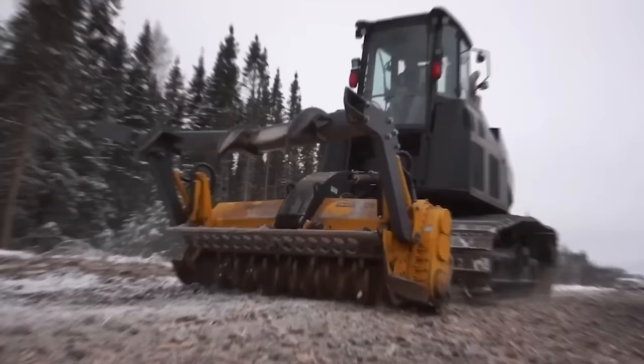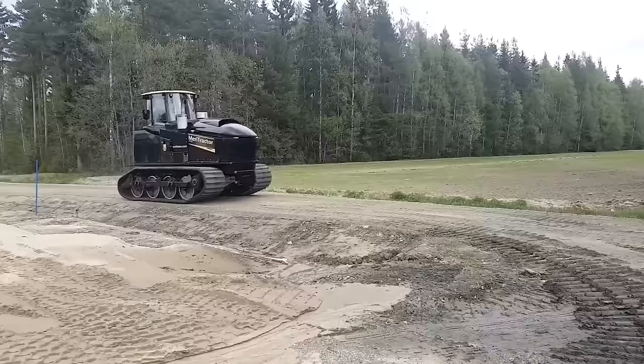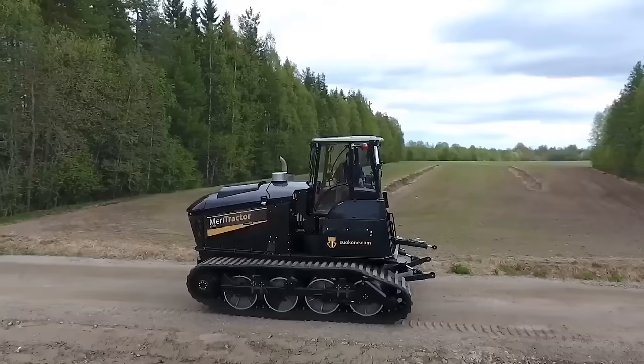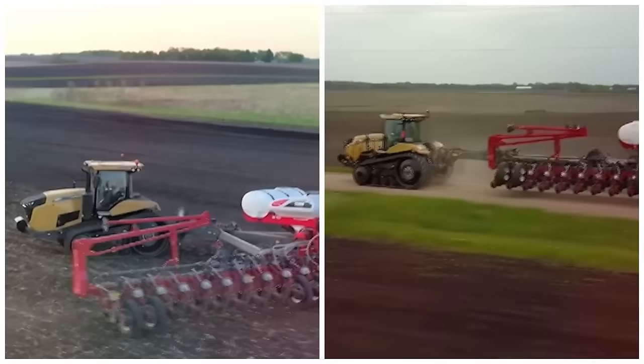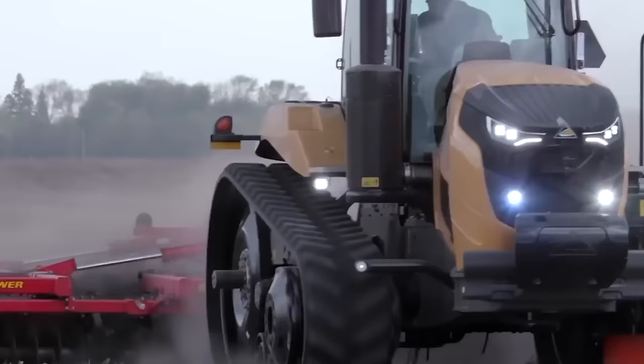The MT700 has a comfortable, air-conditioned cab with a seat that can be turned 180 degrees. During work, the crusher can be leveled using double-acting, independently controlled lift arms. The modular design with removable tracks makes it possible to connect different tracks based on the situation. Its steel tracks are very strong and can handle hard ground, while double rubber tracks can be added to lessen ground pressure in extreme circumstances. The rubber tracks are long-lasting and don't need much care. With its flexibility, speed, and adaptability, the MT700 is a great crawler tractor for tough farming jobs.